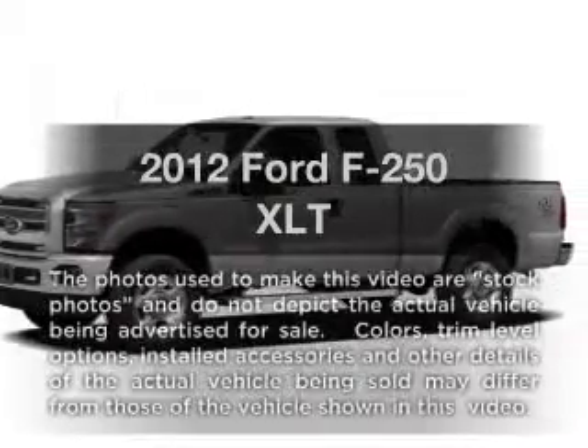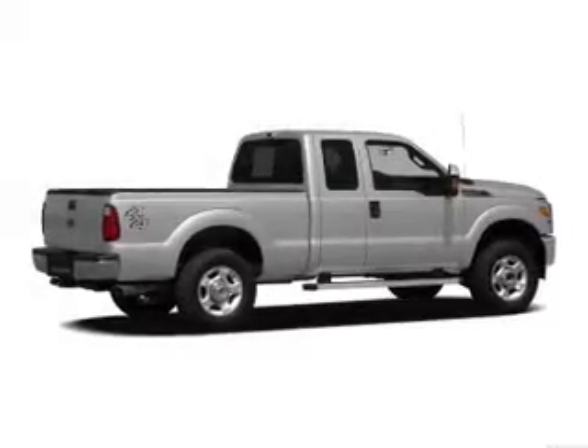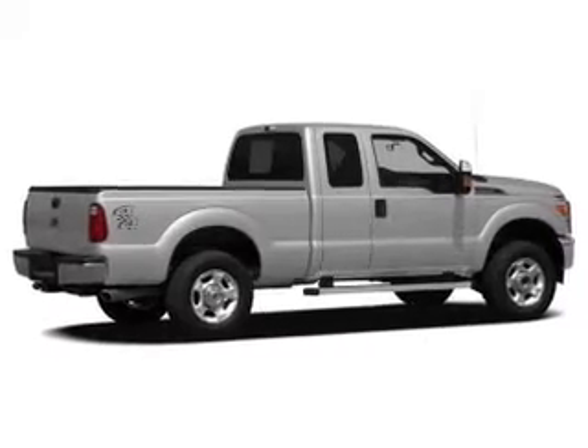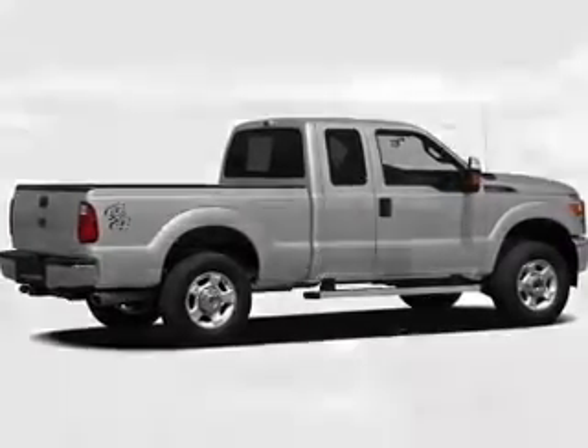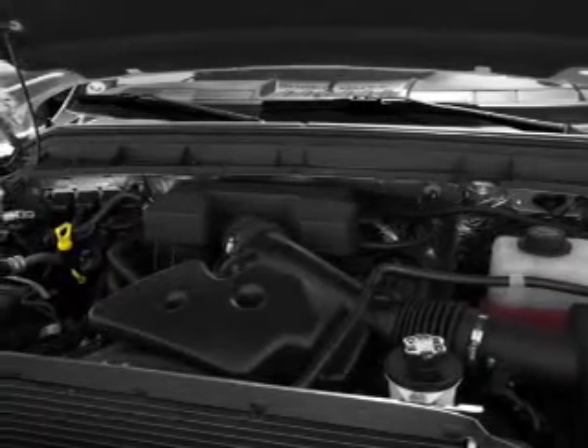Check out this 2012 Ford F-250. Travel the roads in style and comfort in this great vehicle with a powerful 8-cylinder engine. The powertrain includes 4-wheel drive, driven by a 6-speed automatic transmission.